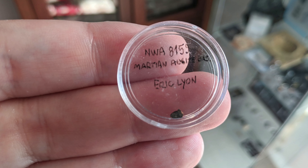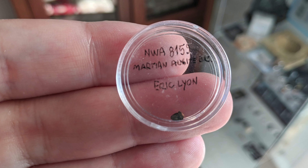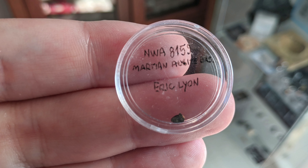I will let you explore it in more detail first as I got it, and then after my attempt at a bit of hand polish. Enjoy, as this is not something you see every day.